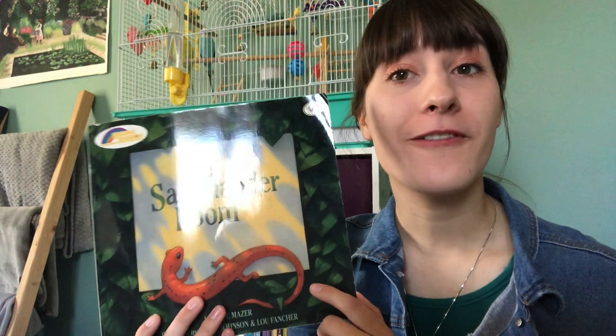In this book, a young boy finds a salamander in the woods and he decides to build a home for the salamander in his own room.